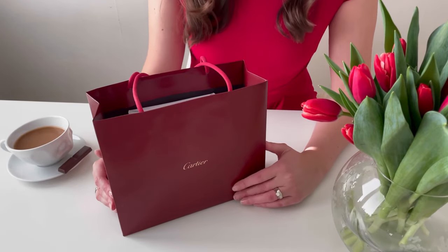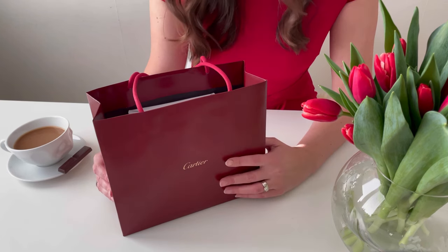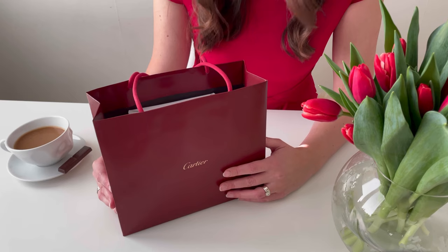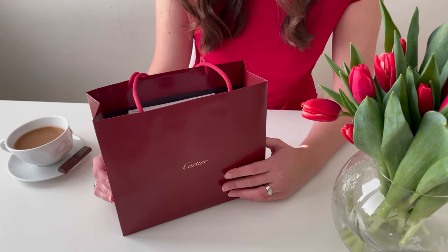Hi everyone and warm welcome to my channel where today we will unbox something from Cartier together. I might have mentioned what it is in the header of this video, but in case you haven't noticed, that is actually a watch.